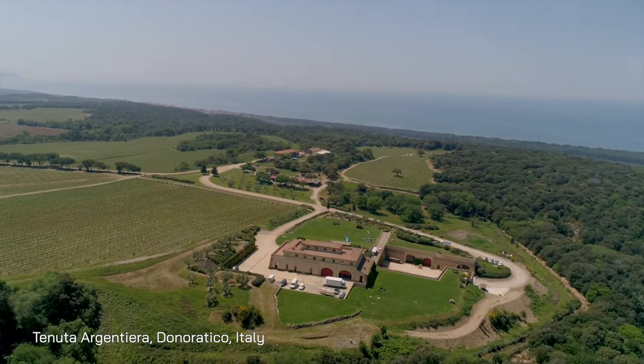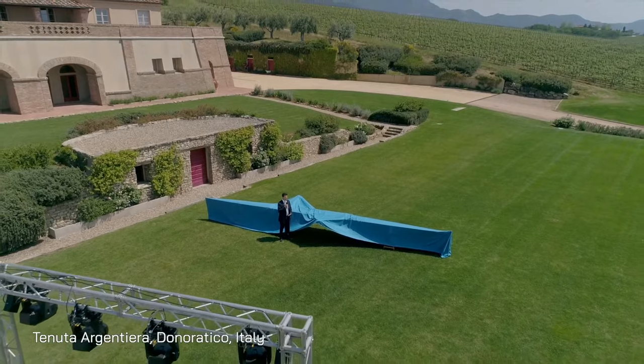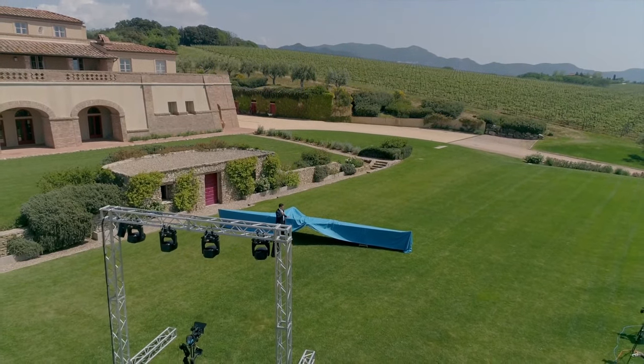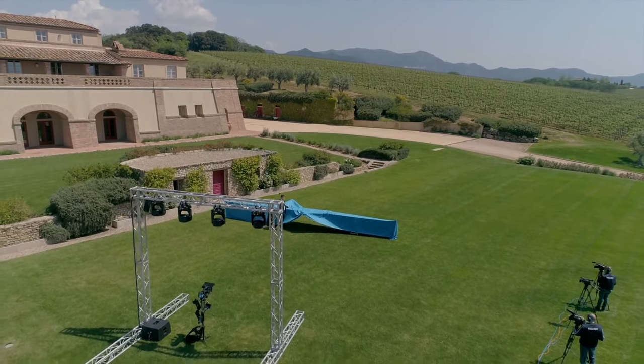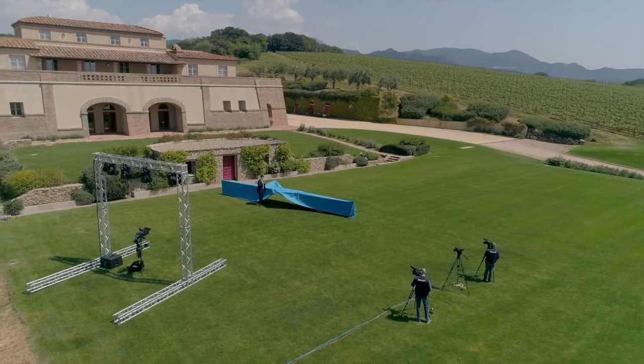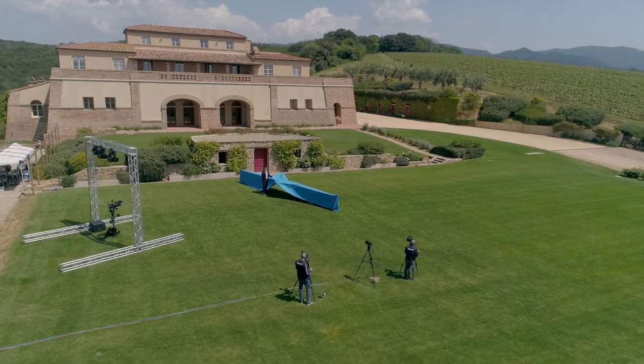We're here at the Tenuta Argentiera, a stronghold 200 metres above sea level, here in the heart of the Castagneto Carducci municipality in the northern Maremma of Tuscany. We've got breathtaking views of the Tyrrhenian Sea and we're in the Bulgari Rosso region where fine wines have been produced for years and become world famous internationally.